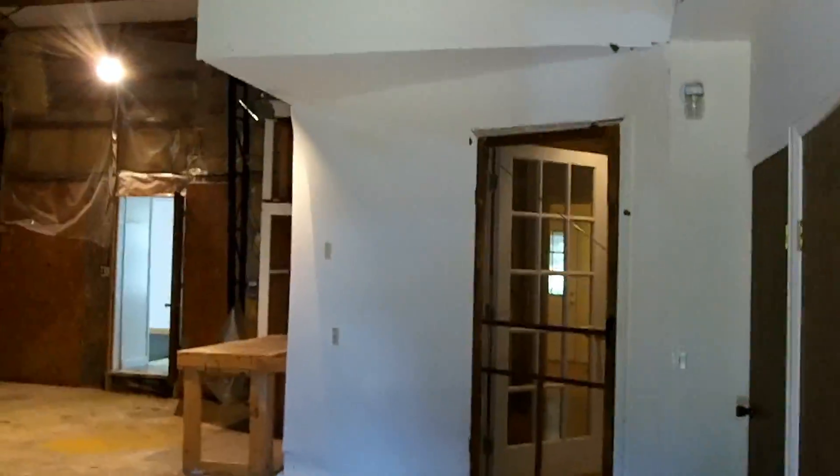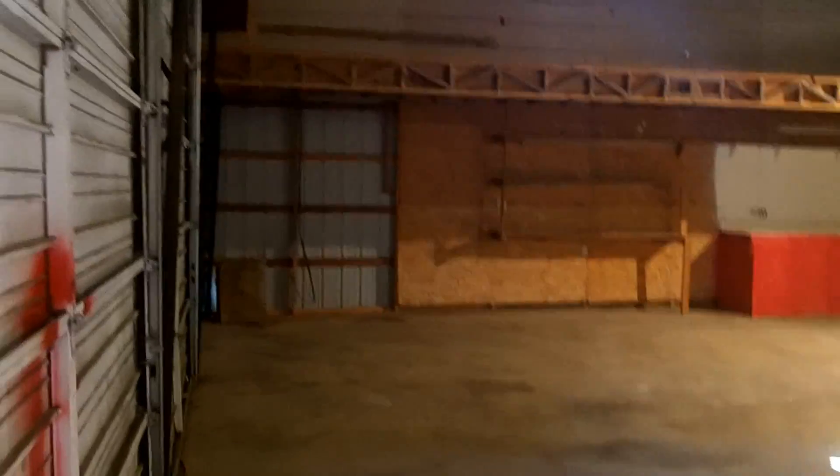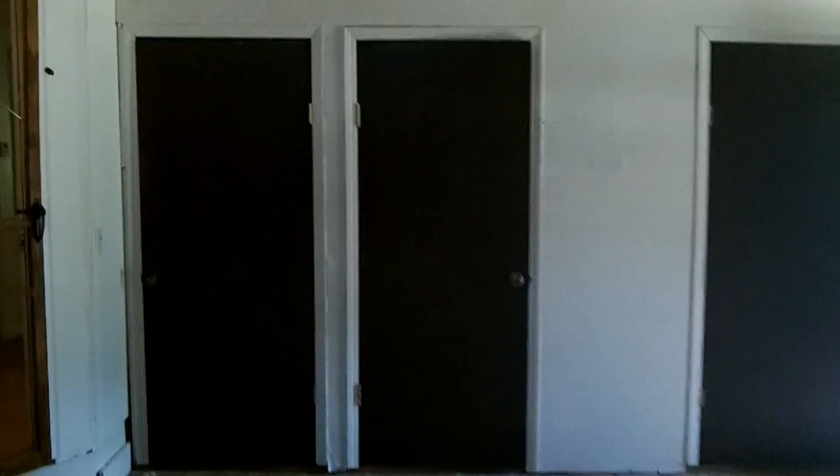We're going into the garage now. There's storage up there on top, and this one does have a garage door opener. That up there on top is your pressure tank for your well. That exhaust fan does work. You've got two big garage doors there, and these doors here are all storage.